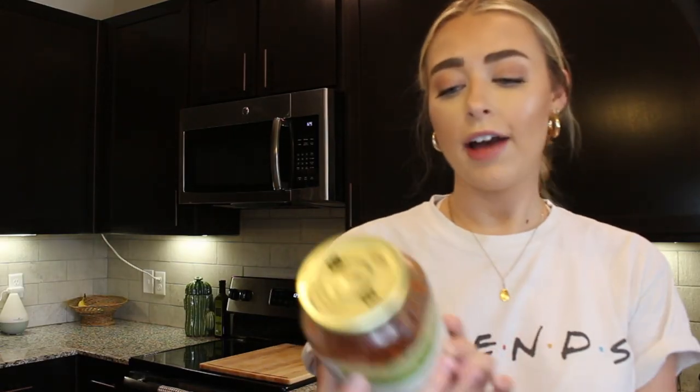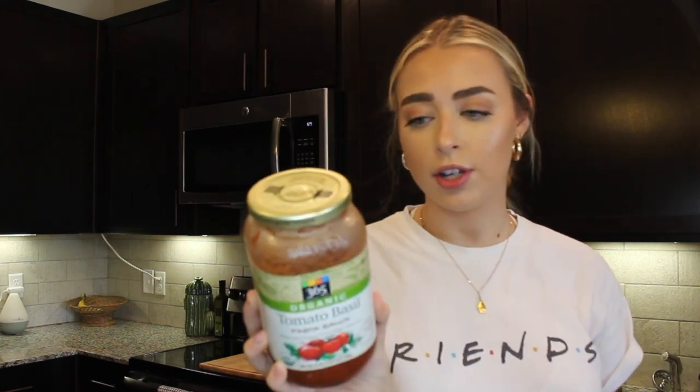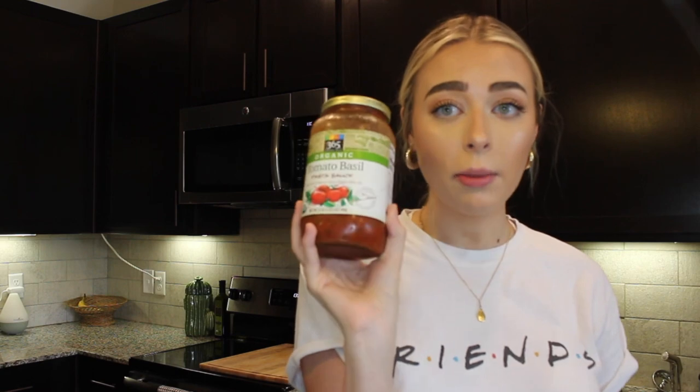I buy a lot of things in bulk so I don't need to get them weekly. I've actually started using the organic tomato basil pasta sauce from Whole Foods — it's almost as clean as Rao's, with a few more ingredients, but all super clean and organic. It's only $2.50 versus $7.99–$8.99 for Rao's. I got three jars for less than the cost of one Rao's jar, so it's saving me a lot of money since I go through sauce so often.